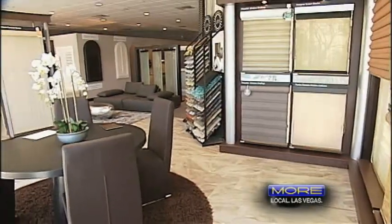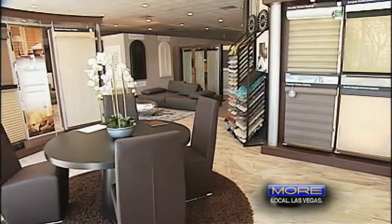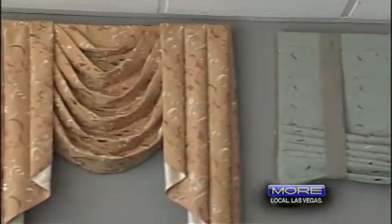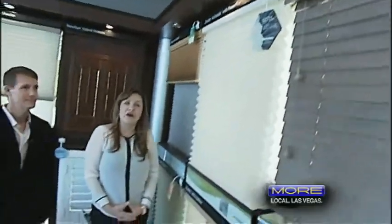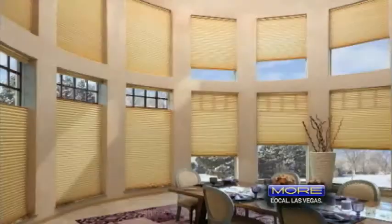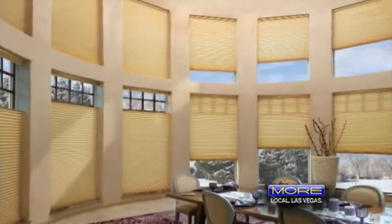Everything we offer here is custom, from area rugs to bedding to window coverings and definitely draperies. One of the most popular products by far here in Las Vegas is the honeycomb, also known as a pleated shade. It's great because it has little cells on the side, and it's a great insulator from heat and cold.